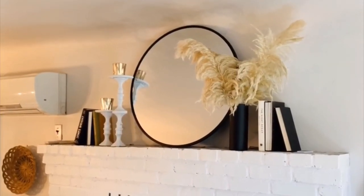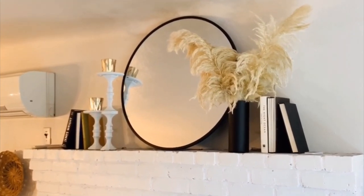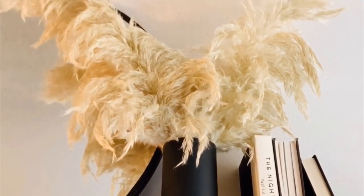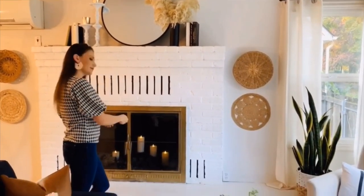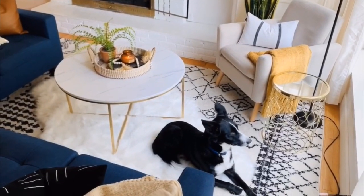Over here on my fireplace, this mirror was from Project 62 from Target. I DIY'd those candle holders on the left, and this pampas grass vase is from the Dollar Tree — I spray painted it matte black. I got the pampas grass from our lake. These candle holders were a gift from my mom; they're so amazing and they bring such a cozy vibe to the whole space.